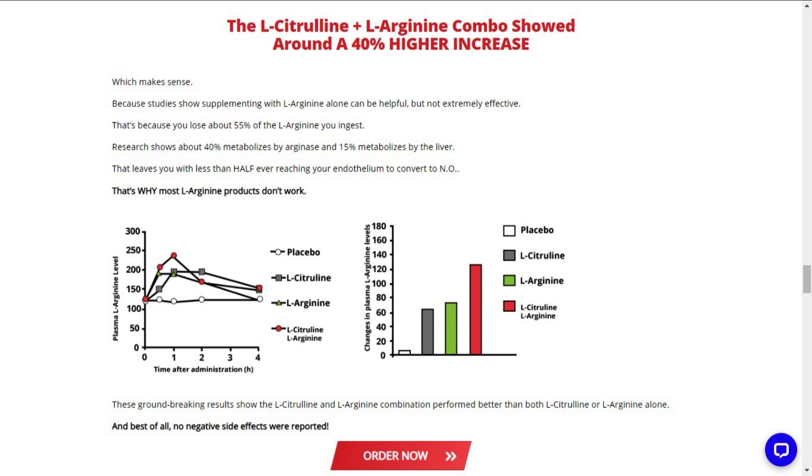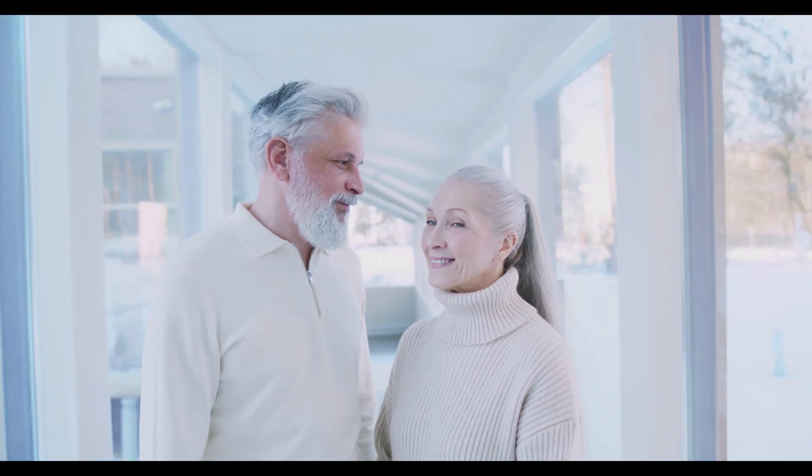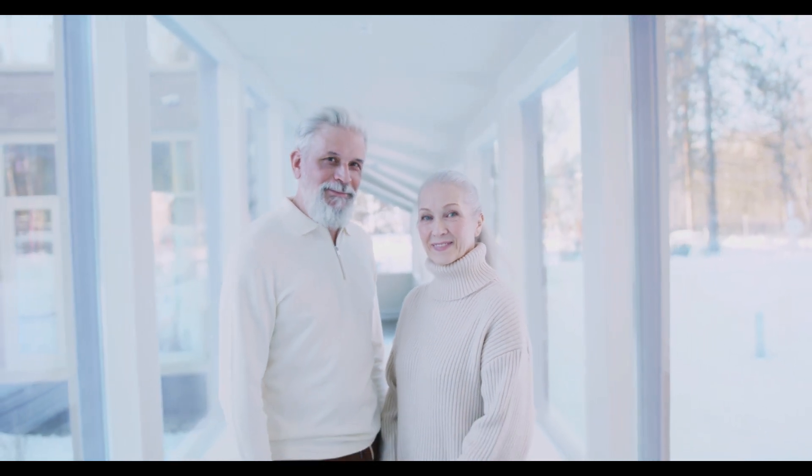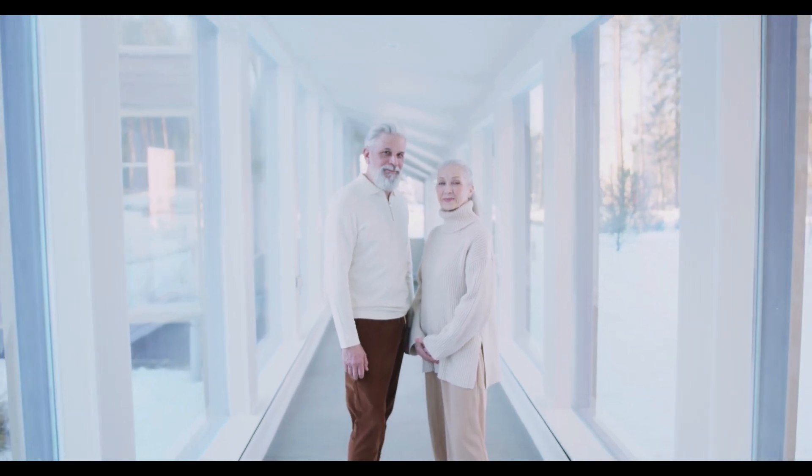With all that extra blood flow, you will be able to get long-lasting, strong erections at any time, and best of all, with no negative side effects at all. So does VigRX Nitric Oxide Support actually work?